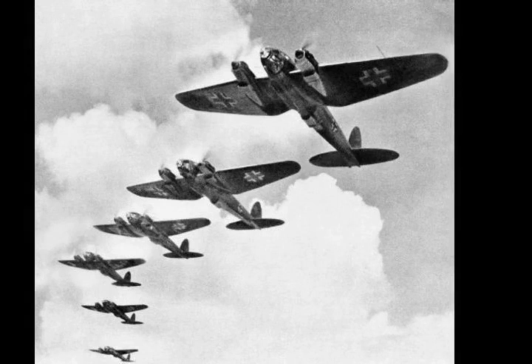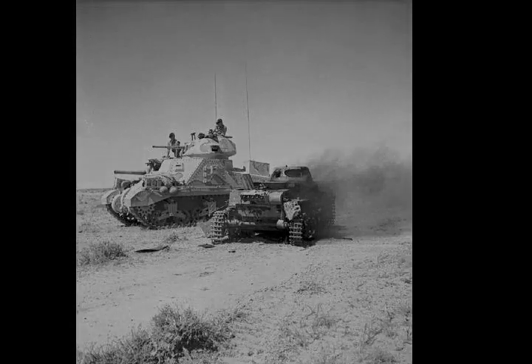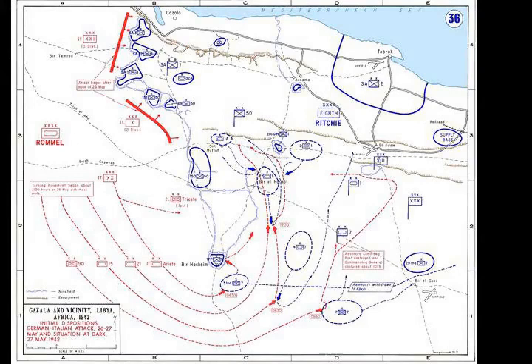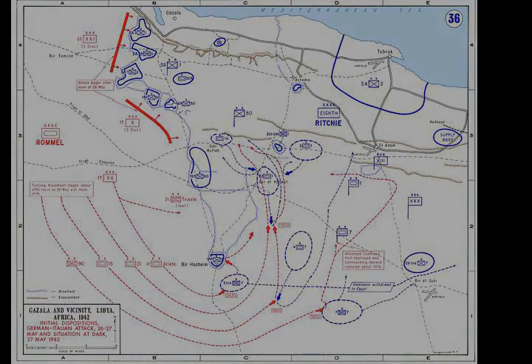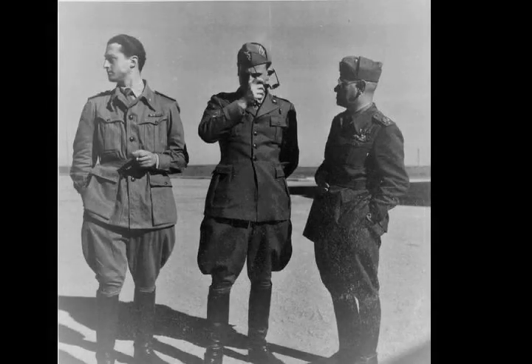Behind the Gazala line were defensive boxes known as Commonwealth Keep or Hill 209 at Ras el-Madauar on the main defence line of Tobruk, about 14.5 kilometres west-southwest of the port. Acroma, Knightsbridge — 19 kilometres south of Acroma — and El Adem were sited to block tracks and junctions. A box at Rigel was finished just before the Axis offensive but work on boxes at Point 171, 6.4 kilometres south-east of Bir Hakim, and Bir el-Gubi did not begin until 25 May.